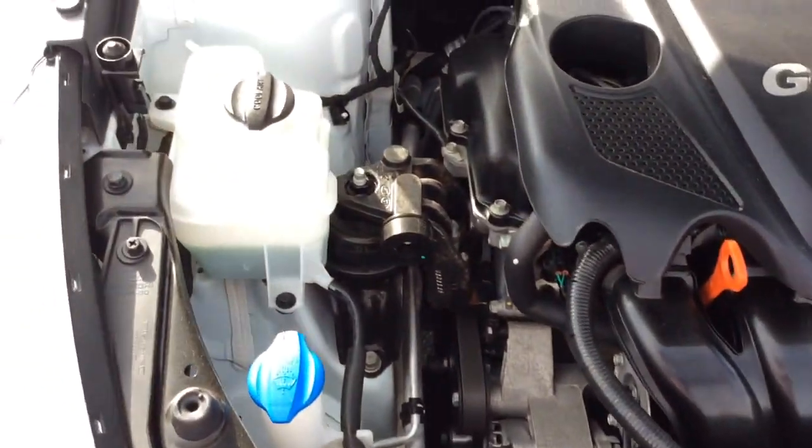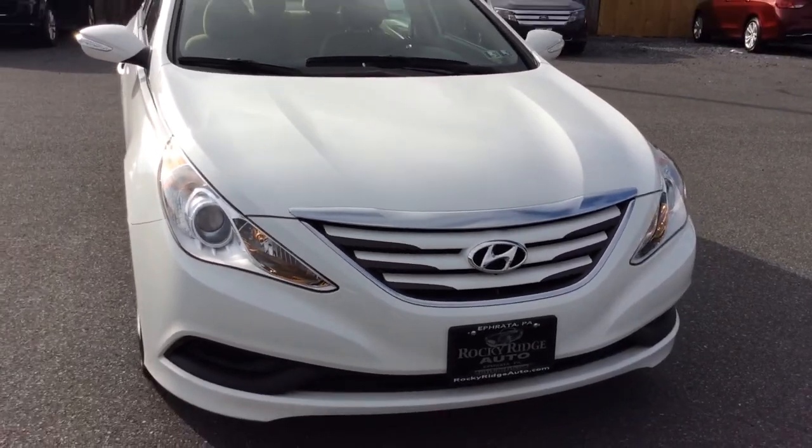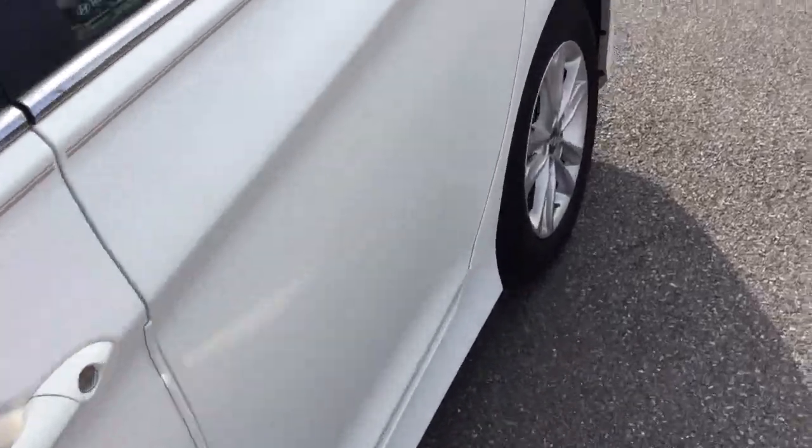The other advantage to finding a 2014 like this — it's just 26,000 miles — is it comes with all remaining Hyundai factory warranty. It would still have coverage under their five-year, 60,000-mile basic warranty, which is the best warranty out there.